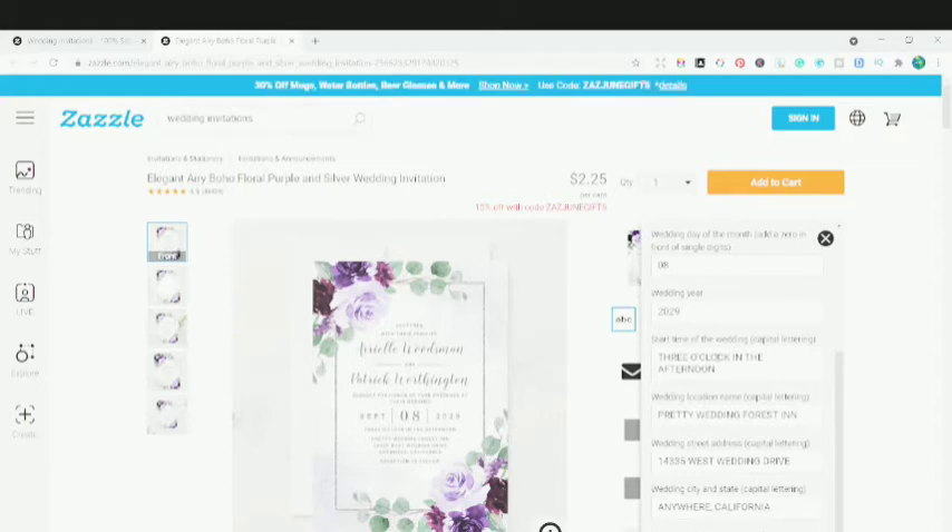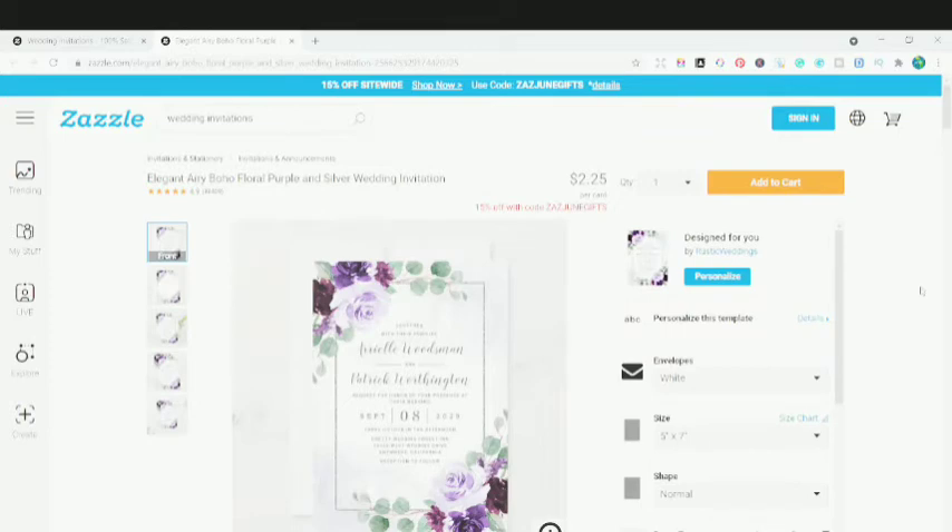This is the unique thing about Zazzle — make sure you are utilizing it very well because it's quite different and it's not there in any other print-on-demand website. People are taking your product as a template. They are not just buying it as a print-on-demand product; they are customizing and personalizing it for their own use.